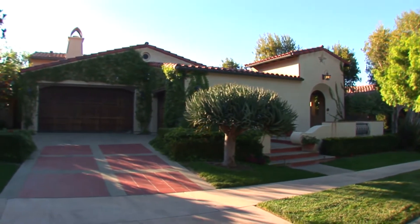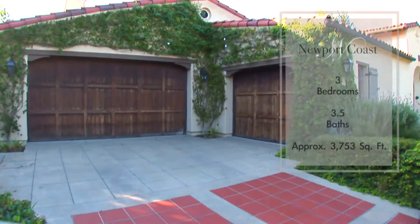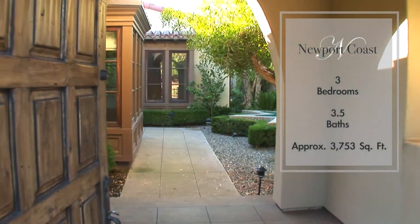Tucked away in an exclusive guard-gated community, this delightful home is just a quick stroll away from the community pool and spa.